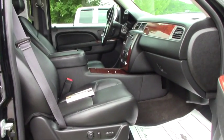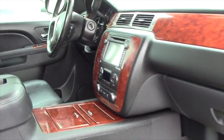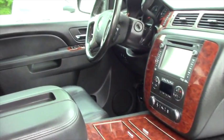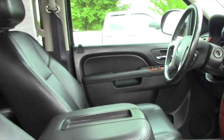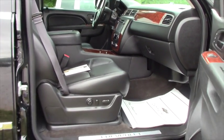It does come equipped with heated and cooled seats, and you also have navigation on a 7-inch touchscreen monitor, Bluetooth hands-free calling — basically you name it, you got it, because it's top of the line.